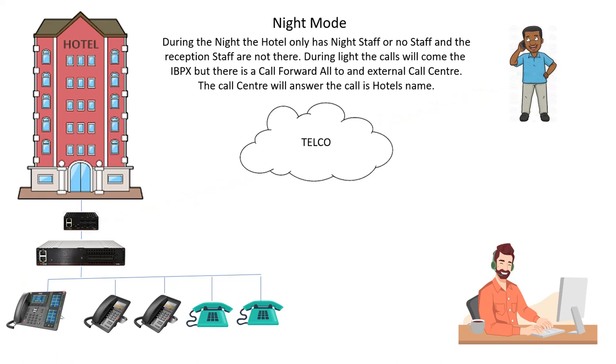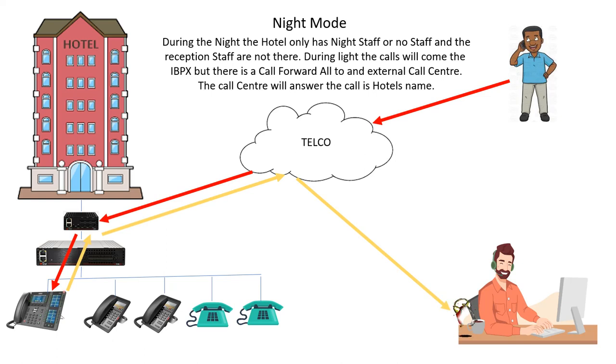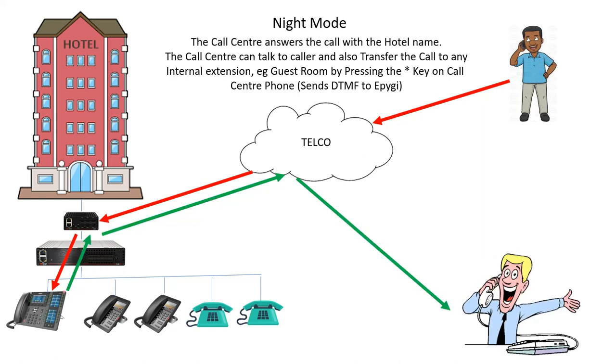The next part is the night mode. Bear in mind that reception is not there — there's no reception whatsoever, so this is all done by call forwarding. A call comes in, bounces through the system, selects the second line, and goes to the call center, which answers it. The EPIG will do that — no problems with that either.